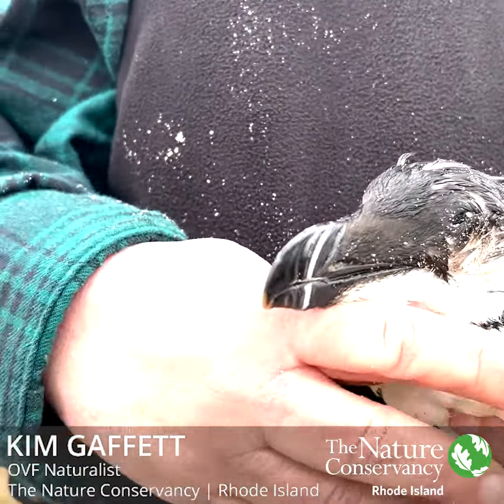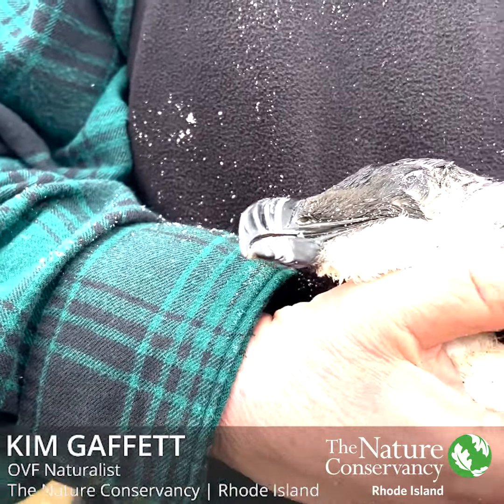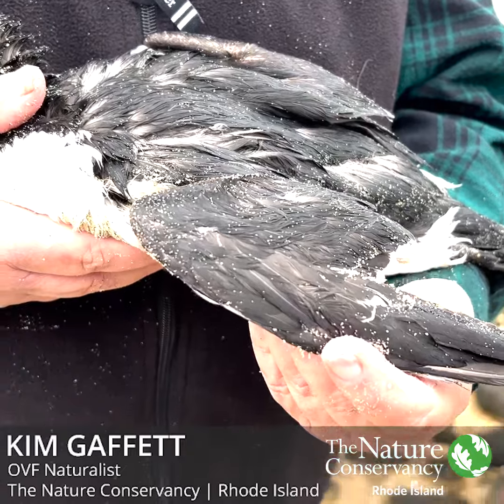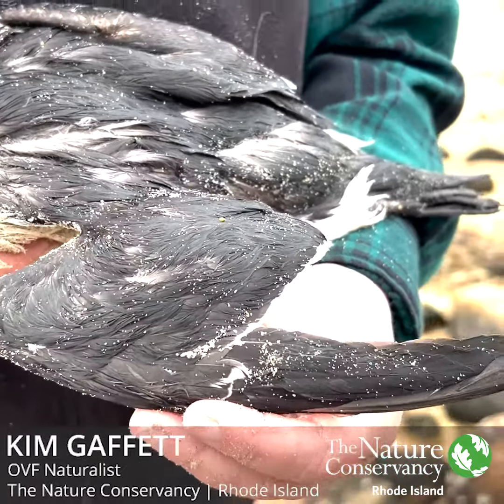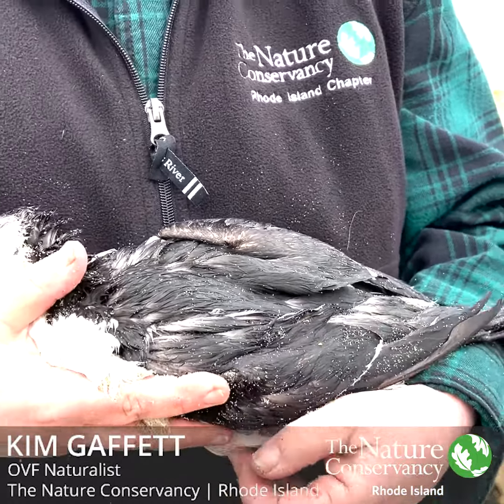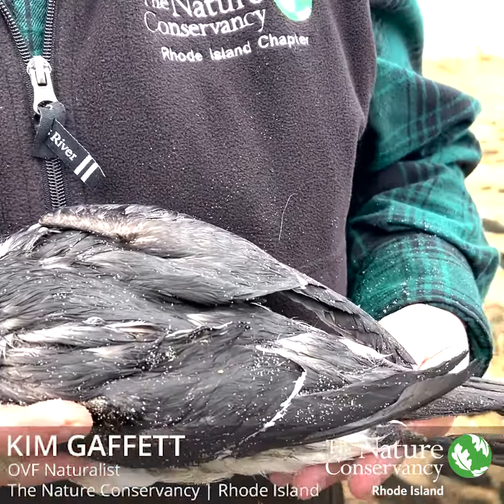And beautiful coloring. They have a very long, stiff wing — you can see the edge there is a beautiful white color. They're fast, swift flyers, good divers, but they're not very good at walking because they don't spend much time on land.